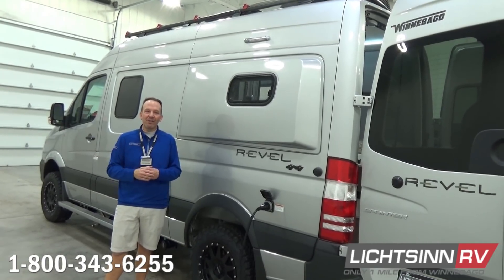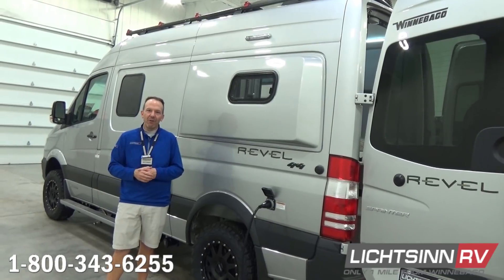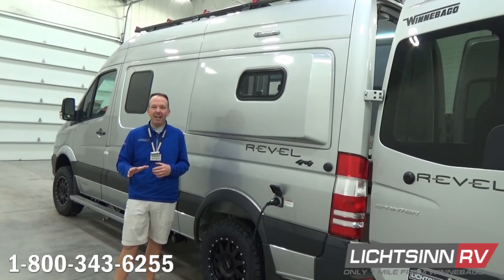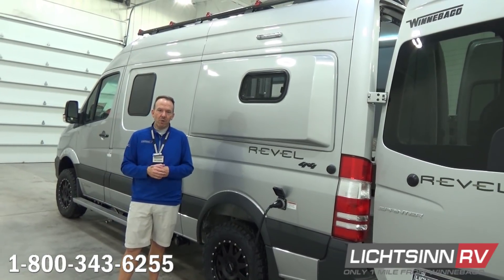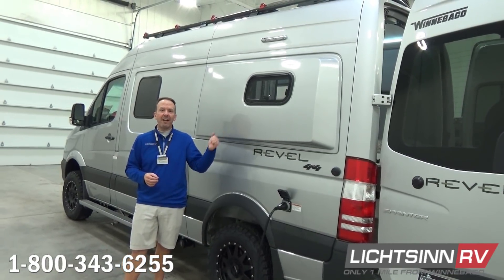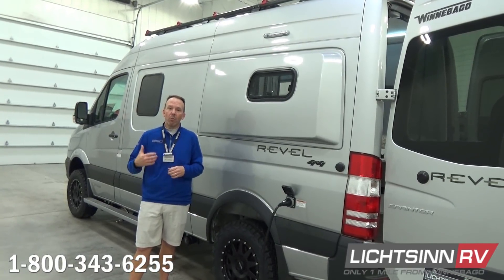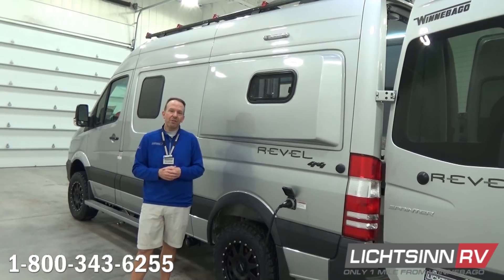Welcome to the next chapter in the story behind the Winnebago Revel. In this video we're going to confirm one of the most commonly discussed items on several different internet forums in terms of power consumption on the 13.5 BTU roof mounted high efficiency air conditioner for the Revel, and we're also going to provide a solution to that problem.